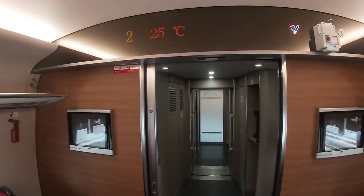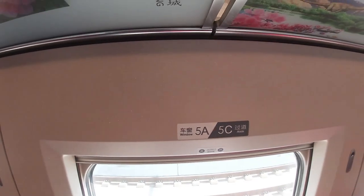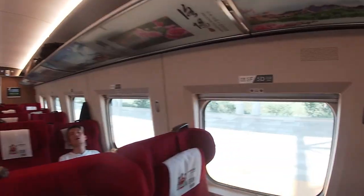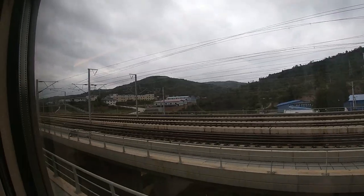Seat numbers in China are pretty standardised. A is always the window seat, B is middle, and C is aisle. The same applies for D, E, and F. When one of these seat types is not available in a configuration, that letter is simply skipped.